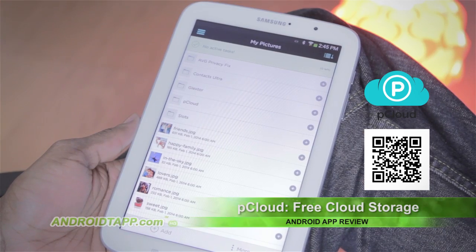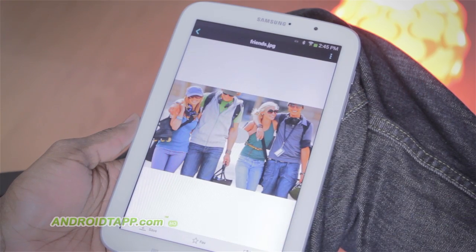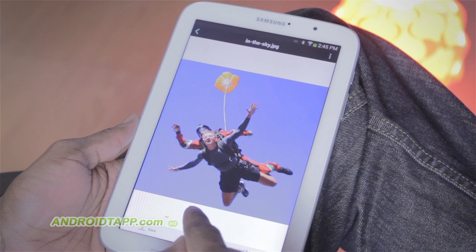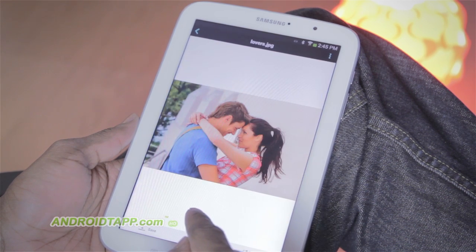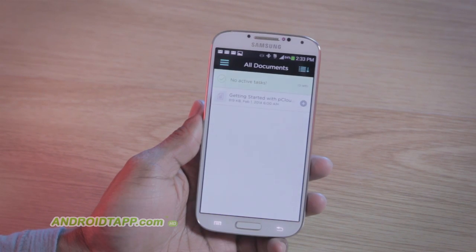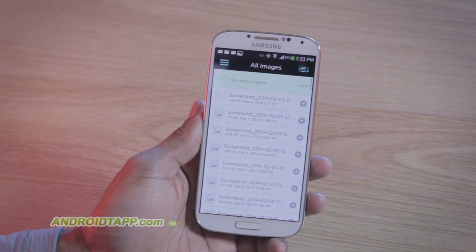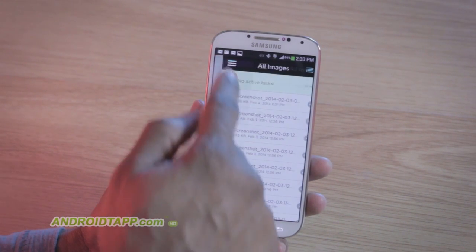You can upload files like photos, music, videos, documents, and more, all made available across multiple devices. When creating an account, you get a generous offering of 10 gigabytes of free cloud storage, plus bonuses for free storage for referring friends and doing other tasks, which can total 20 gigabytes.